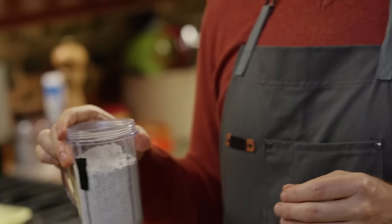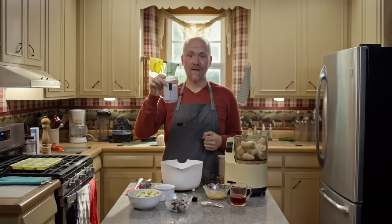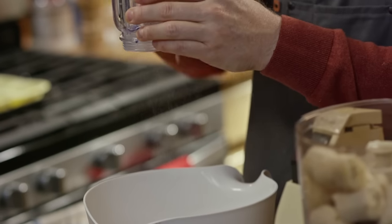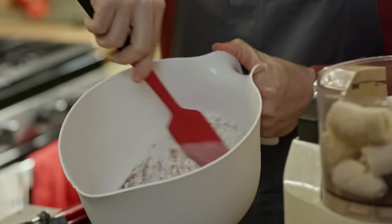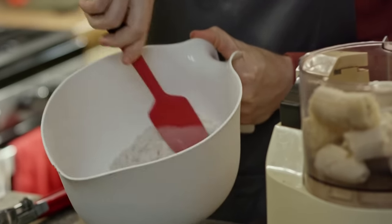If you don't have oat flour on hand but you have a blender and oats, you can make your own in about 30 seconds in a high-speed blender. If you don't want to make these gluten free, you can easily swap it out with flour. We're going to mix all of our dry ingredients: two cups of oat flour, flaxseed, baking soda, baking powder, and cinnamon. Mix them together until well combined.